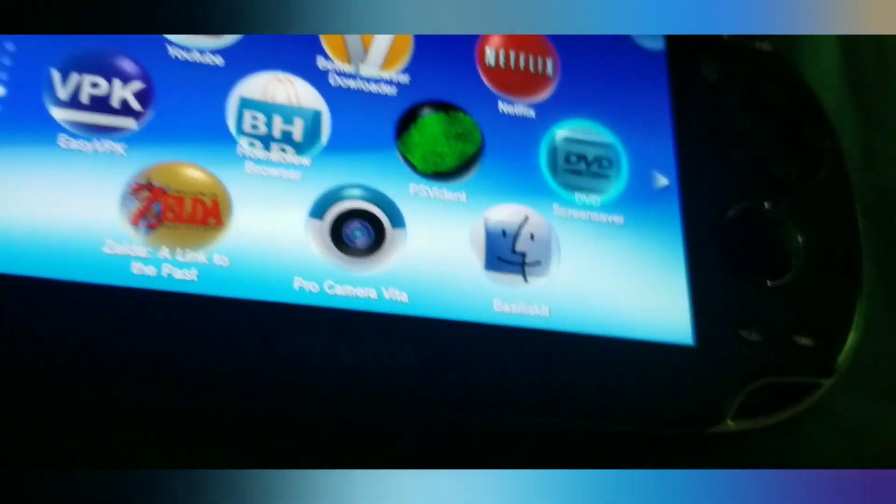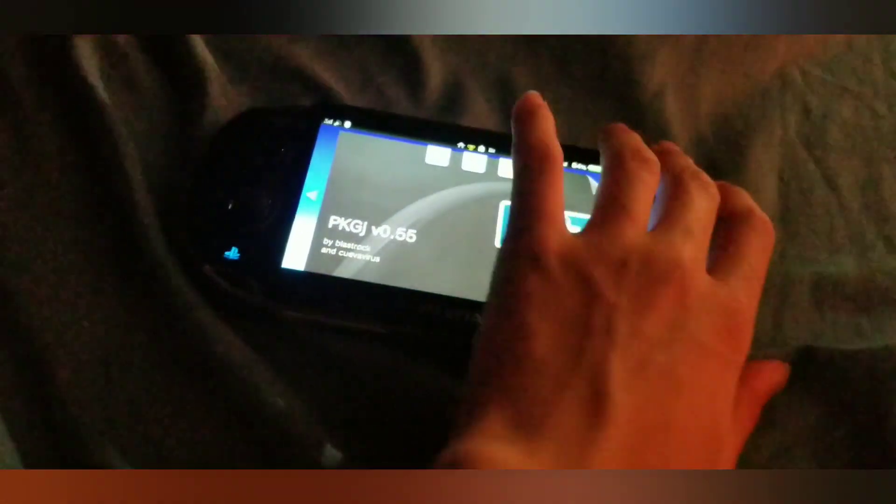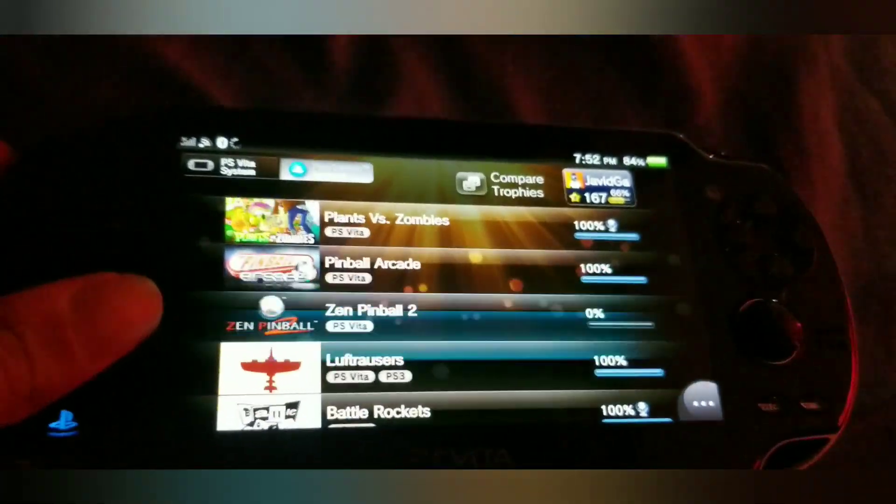DVD screensaver — this is really cool. I kept the stock apps because it looks so good. Don't worry about how I got these — it was just a plugin I installed.